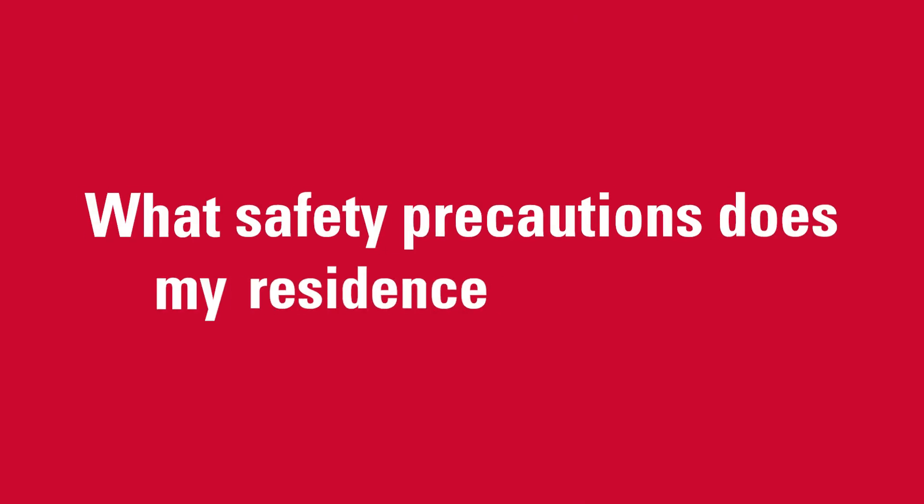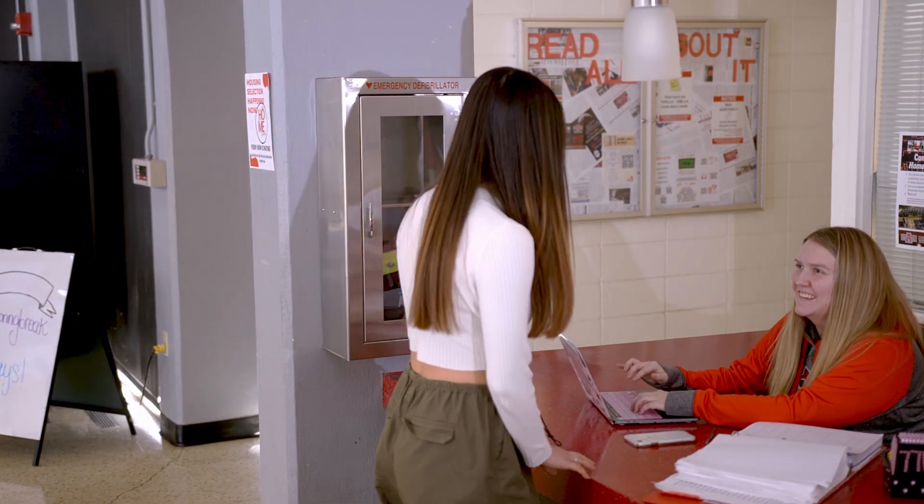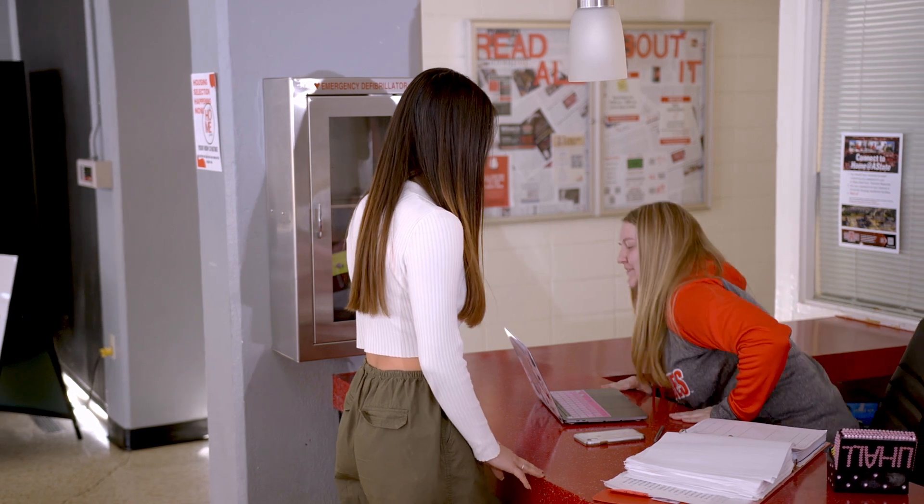What safety precautions does my resident hall have? Safety is a top priority for our university housing. Our residential buildings house live-in full-time staff members. University police officers are on call 24/7, as well as resident assistants in your building.